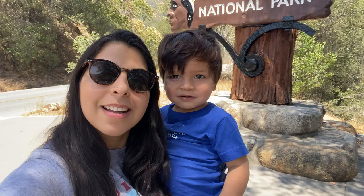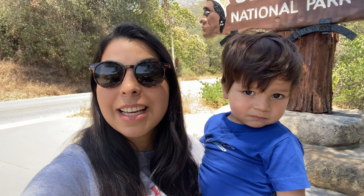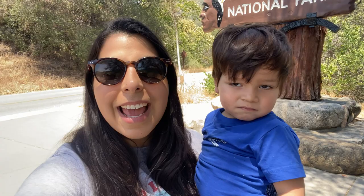Hi guys, welcome back to the Duran Journal. Today's video we're gonna be doing a family adventure with me and my son Tiago. Diego is not here today, but I'm here with a few friends, a few Brazilian friends from my hometown. I'll link their videos below. We're at the Sequoia — we're gonna go check out some trails, the biggest tree, the largest tree in the world, and show you guys what we do.